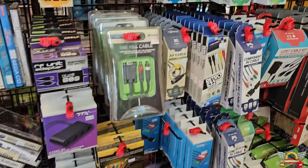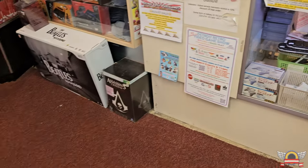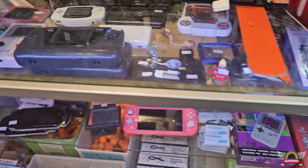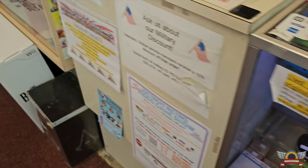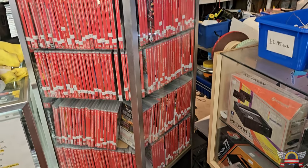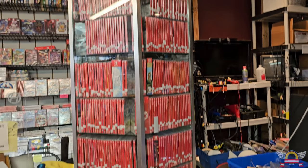They had a small section of some long box stuff, some Sega Saturn - nothing really jumping out too much. So I checked out the case, which had some neat stuff: handhelds, Game Boys, Game Gears, all sorts of things, some of their merch, some of those Retron consoles.